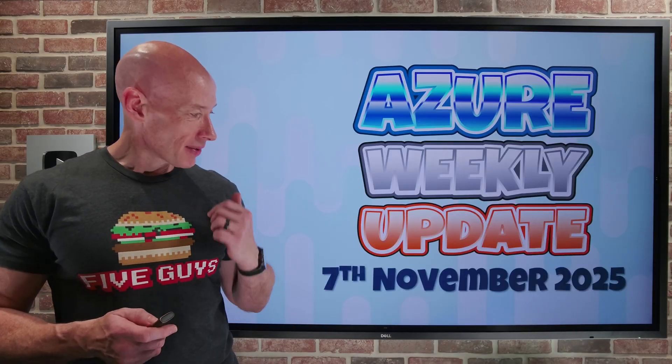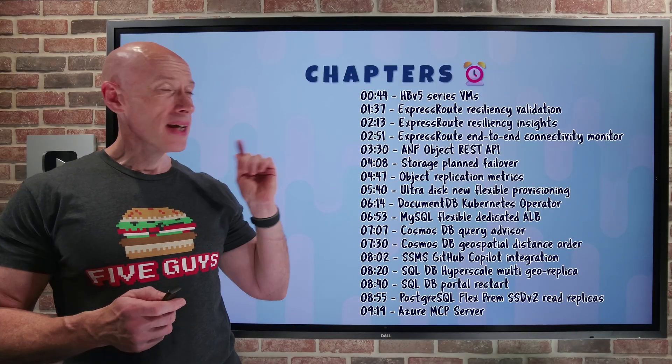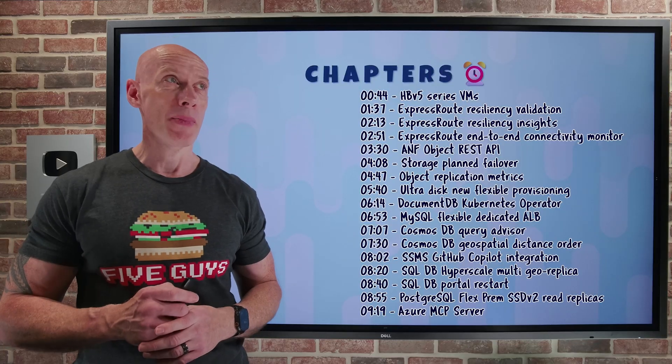Hey everyone, and welcome to this week's Azure Update, the 7th of November. As always, we have the chapters — you can jump to any particular update you care about the most.